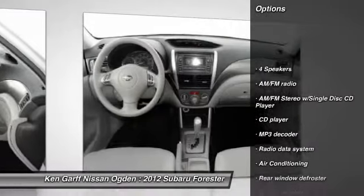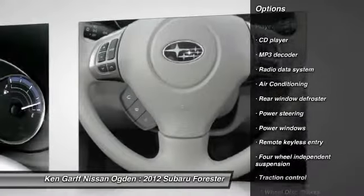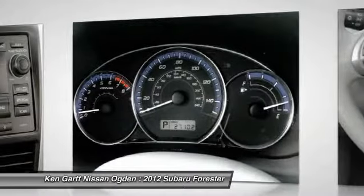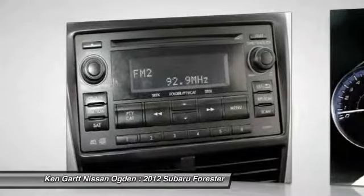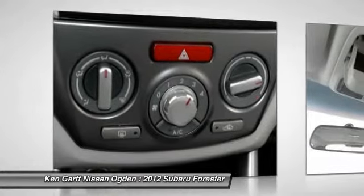Traction control, dual airbags, power steering, air conditioning, front four-wheel disc brakes, AM-FM stereo with CD player, electronic stability control, power windows, CD player, trip computer.